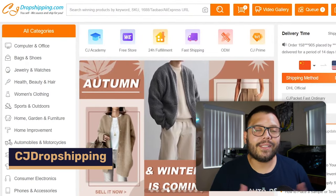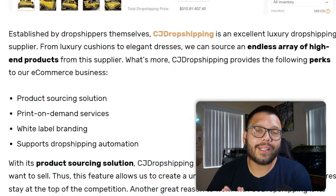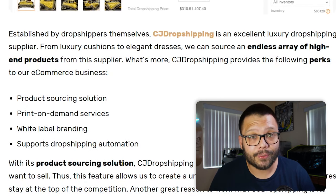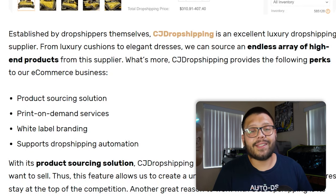In the number 10 spot we have CJ Dropshipping, very similar to AliExpress but with different items as well. CJ Dropshipping has a product sourcing solution — if you find something on another supplier like AliExpress, you can request them to add it to their platform and they'll source it for you. They also have print-on-demand services, so you can print your own designs on items like bedding, t-shirts, shower curtains, cups, and mugs. You can even print canvas wall art or canvas wall prints, which can constitute as a luxury art piece.